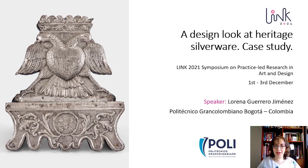Hola, my name is Lorena Guerrero Jiménez. I'm an industrial designer and magister in history. I'm assistant professor in the designing school of Politécnico Gran Colombiano of Bogota. My presentation is titled A Design Look of Heritage Silverware Case Study, in which I'm going to talk about a research project on silverware from the colonial period.